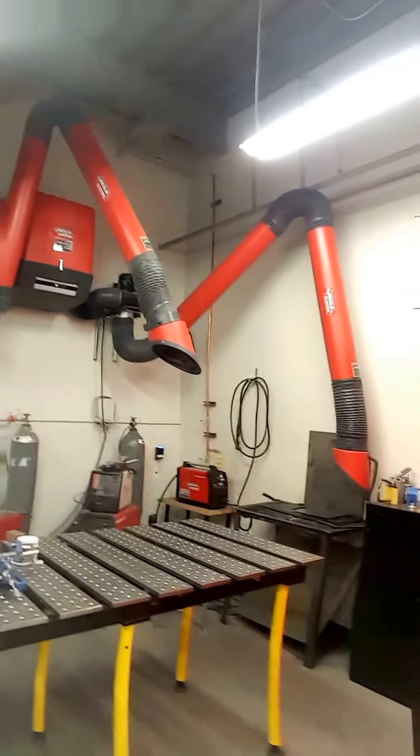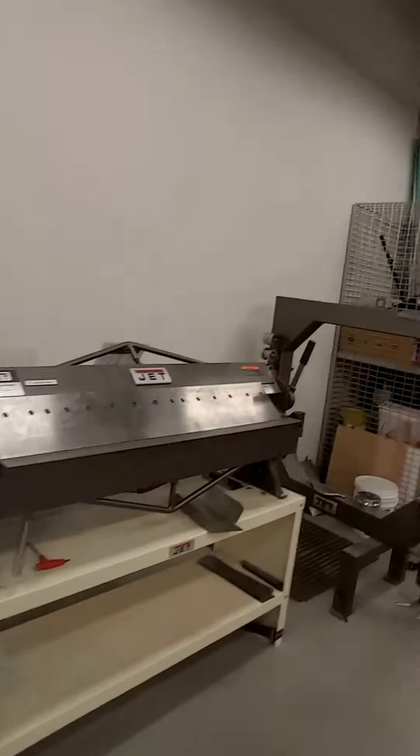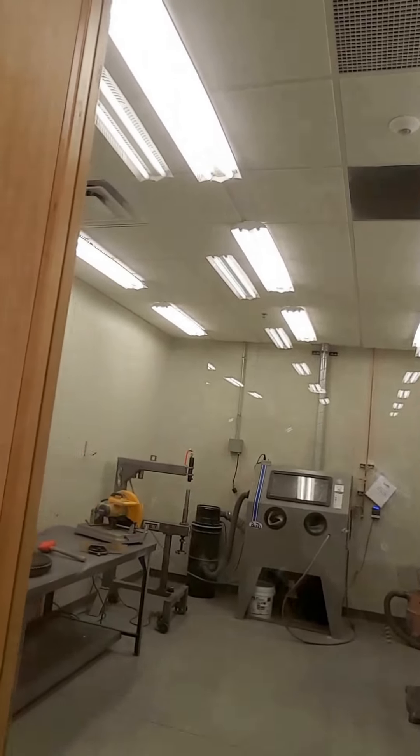The welding area — pretty cool. Those are some really high-quality tables they've got going on there, about five grand a piece just for doing your welding on. This is where you can bend your metal, shape your metal, grind your metal, sandblast your metal — all that kind of good stuff.